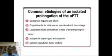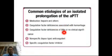Now, common etiologies of an isolated prolongation of APTT include: medications — most importantly heparin and others; coagulation factor deficiencies associated with hemorrhage; coagulation factor deficiencies of little or no clinical significance; non-specific lupus-type anticoagulant; and specific coagulation factor inhibitors.